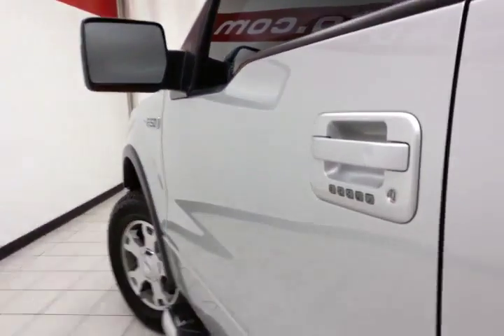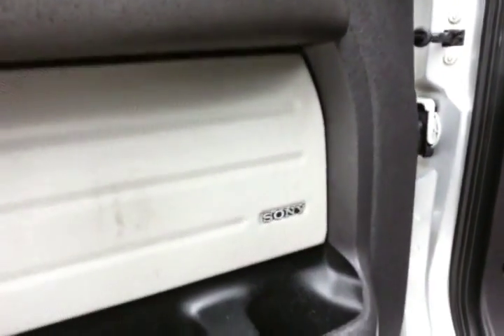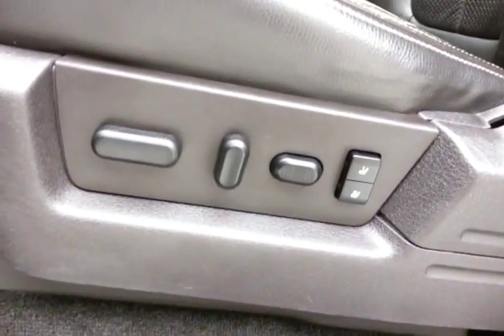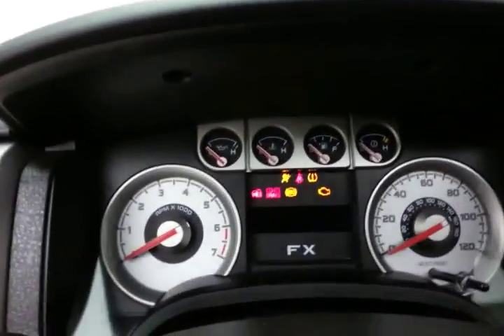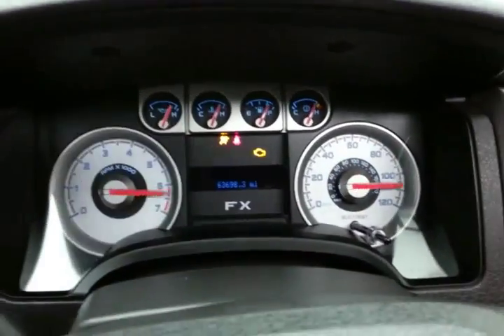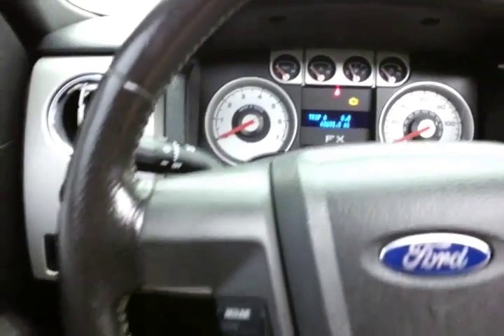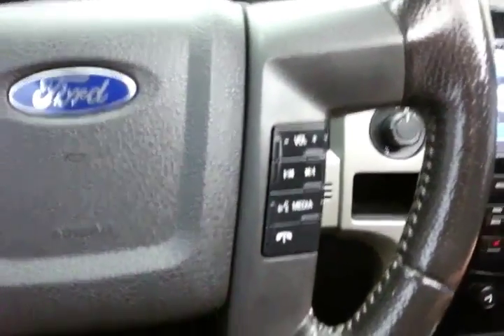This FX4 has keyless entry along with touchpad entry, power windows, locks, and mirrors. It features an upgraded Sony sound system, power seats with memory settings for two drivers, power adjustable pedals, a large power mirror control, large easy-to-read gauges, and cruise control.